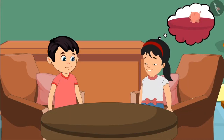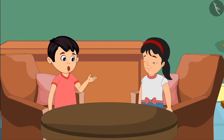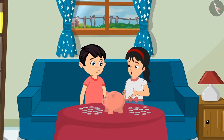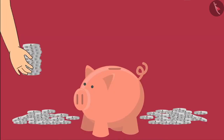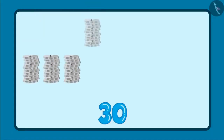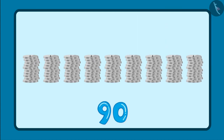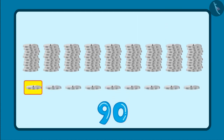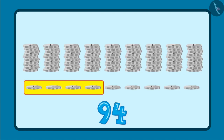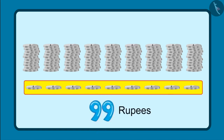Chotu, let's check in our piggy bank how many rupees there are, and then we will bring something for mummy from the market. Let's count all these coins by making groups of 10 each: 10, 20, 30, 40, 50, 60, 70, 80 and 90. And along with that: 91, 92, 93, 94, 95, 96, 97, 98 and 99. This means we have 99 rupees in total.